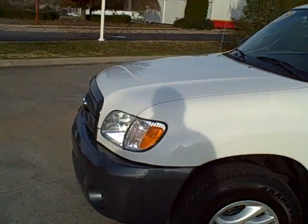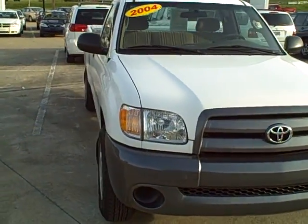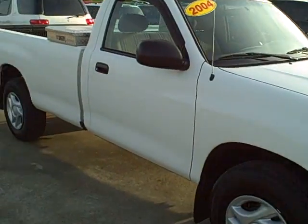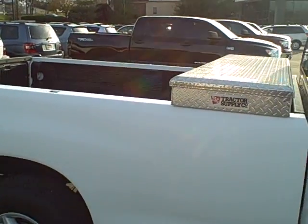Great truck for construction, hauling things, great weekend truck. If you just need a truck to haul leaves, some firewood, or going to Lowe's or Home Depot, you have a toolbox on it, it's a one-owner truck, very well taken care of with a bed liner.